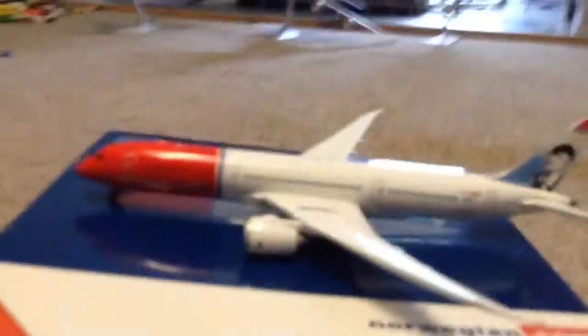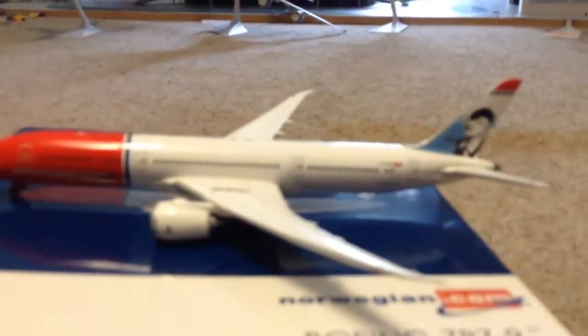Let's get to the aircraft. This is a great looking aircraft — I flew with Norwegian but only on their short haul, not their long haul, so I didn't fly on this one. At the bottom it says Norwegian.com, there's a little Gemini Jets logo, and this is registration Echo India Lima November.